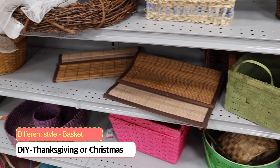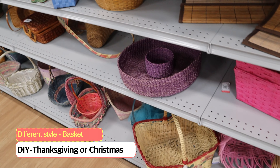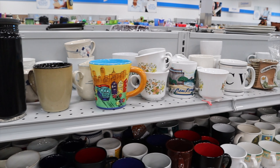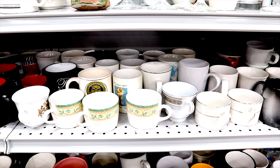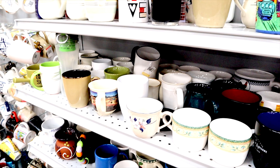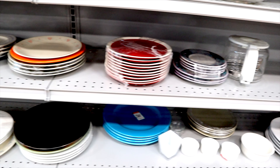Here are some baskets — you can make baskets for Thanksgiving and Christmas. And here are some more cups and wine glasses, a lot of different designs. For me, I like it — you can really find some really old style ones, I really like it. Oh, the plate is so cute!